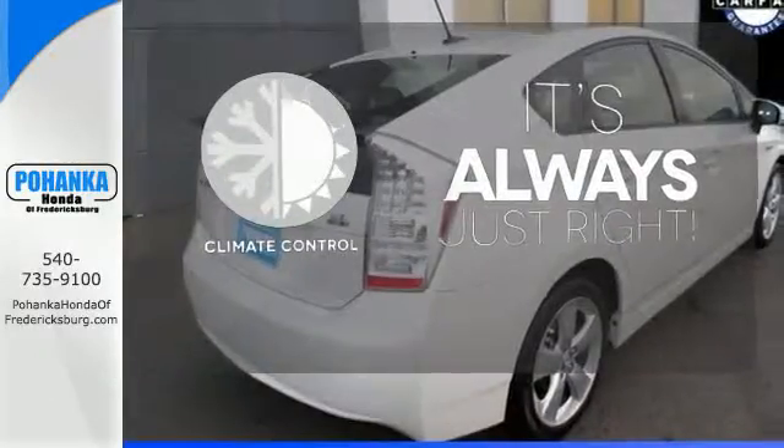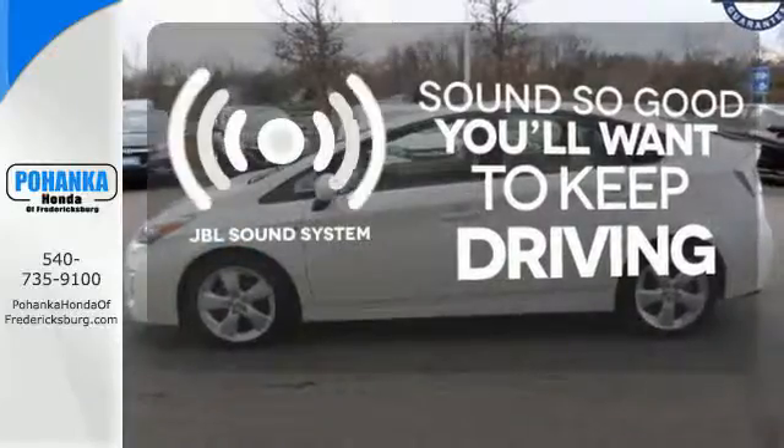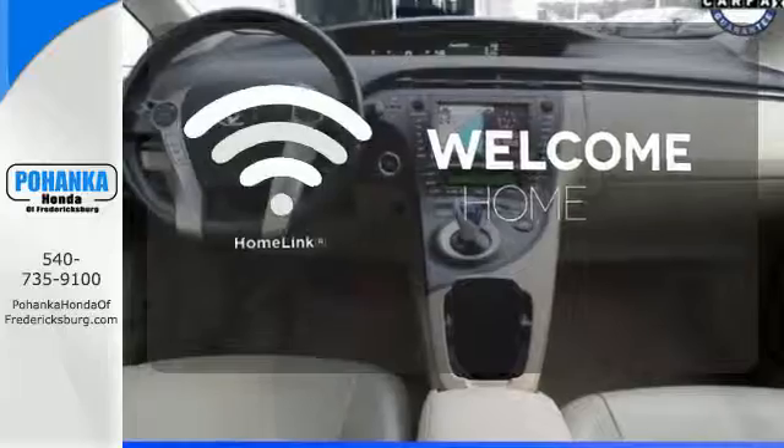Set it and forget it with the climate control. You might drive just to listen to the JBL sound system. Program garage door openers, gates, and lighting systems with Homelink.